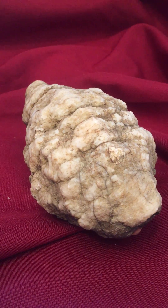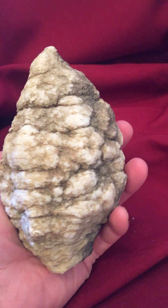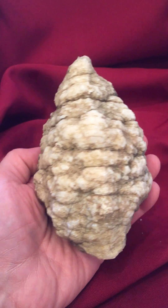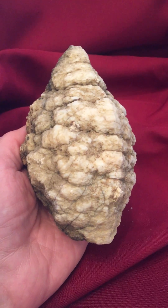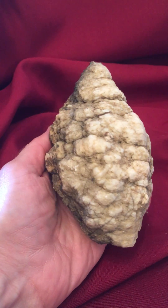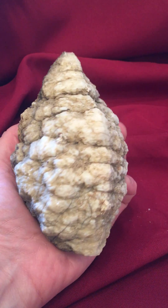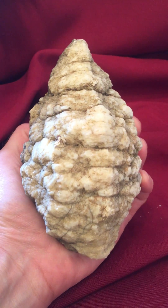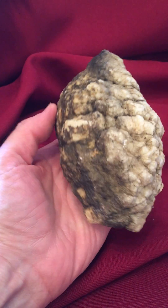The geodes of Indiana are of a sedimentary nature, so they are more of a fossil — closer to a fossil than a crystal-filled geode like the ones formed metamorphically down in Mexico or Brazil.